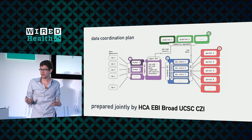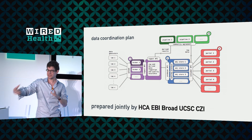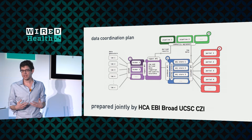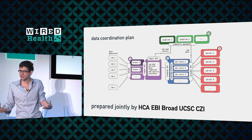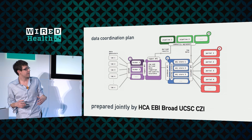The plan includes ingestion, organization, analysis, and dissemination of the data. The two real principles we're trying to bring are: first, openness — we want to make this reference as widely available to the scientific community as possible and build a system for that. And second, modularity.